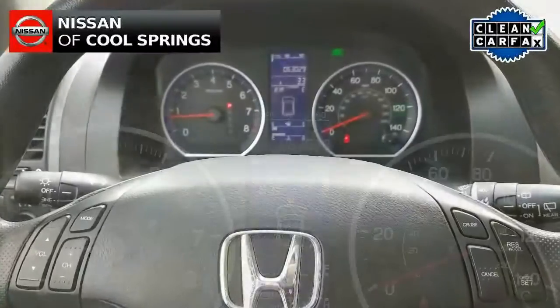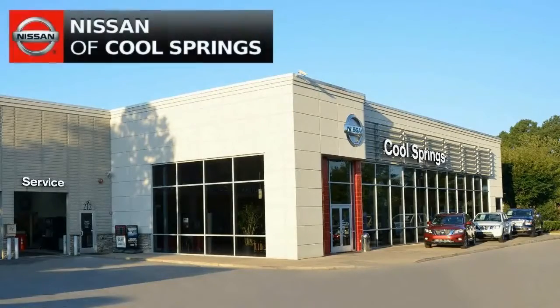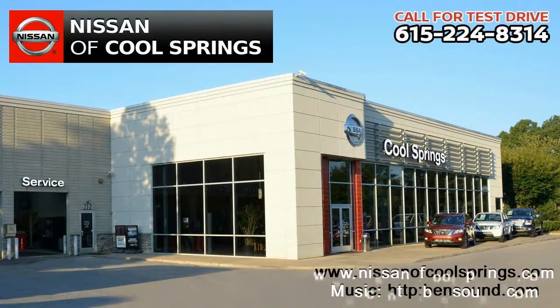Give us a call at 615-224-8314 today and we'll set up a time for your test drive. We look forward to seeing you here at Nissan of Cool Springs, where we make car buying easy and affordable.